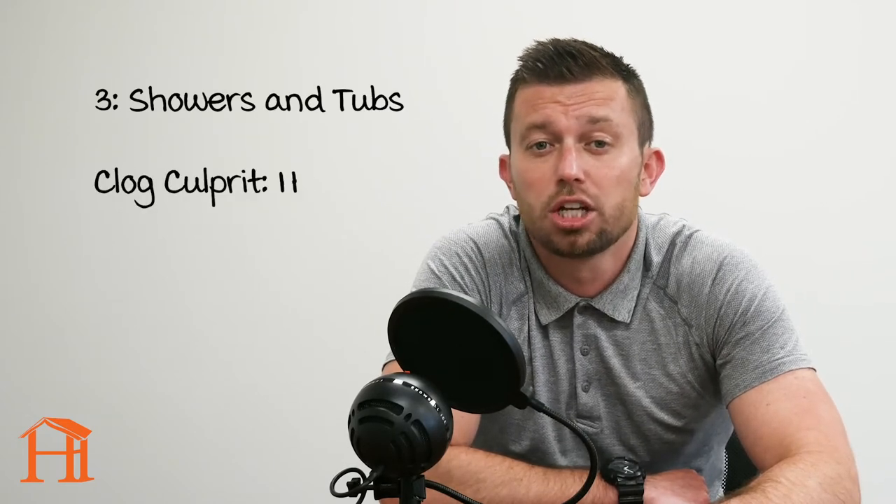For showers and tubs, hair is what we see most commonly causing clogs. The best way to avoid clogs in that area is with a drain strainer to stop the hair from going down the drain and causing a clog.